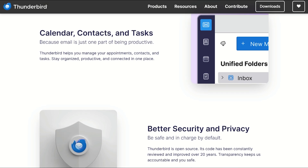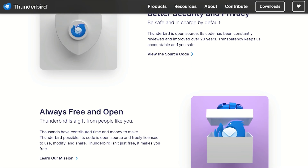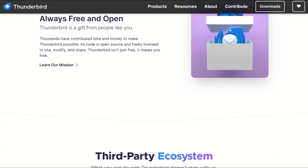The privacy features are where Thunderbird gets criminally underrated. External content gets blocked by default, tracking protection runs automatically, and Mozilla doesn't harvest your data for advertising revenue.